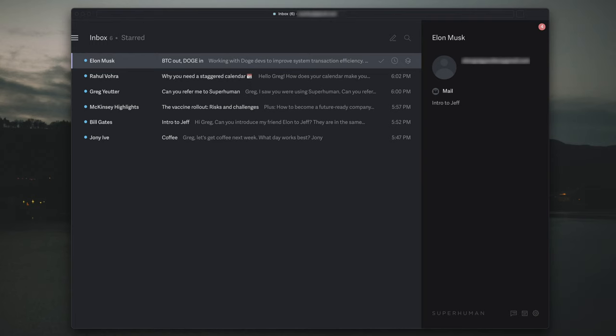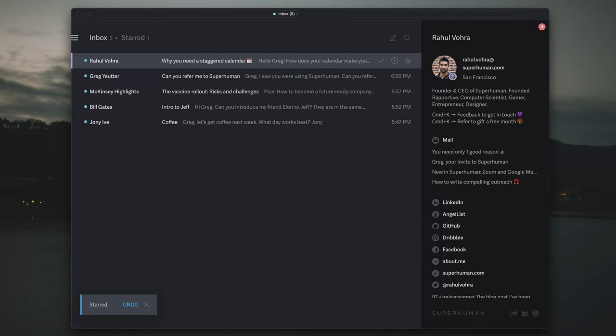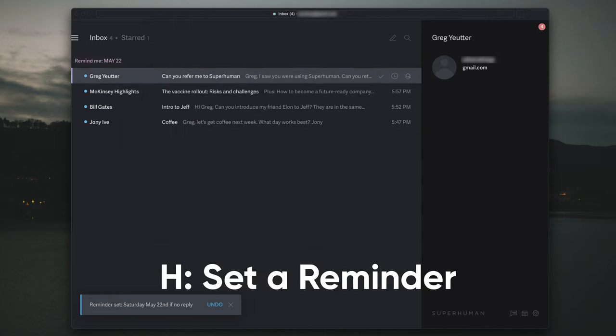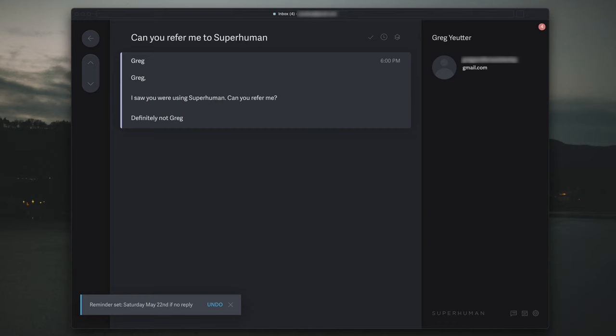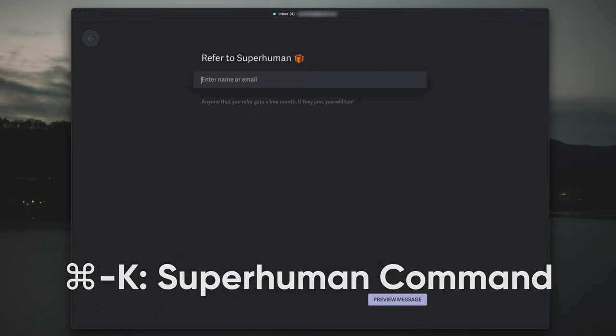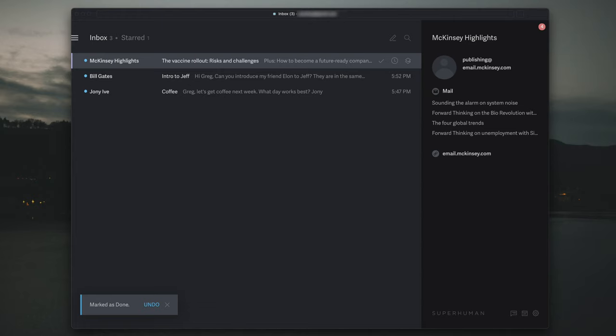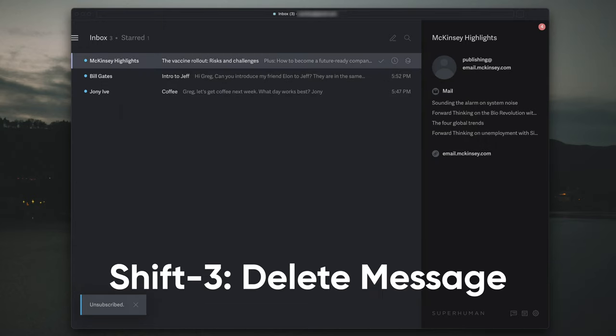Here's what I mean. Here's a message from Elon — I know it's important, so I'm going to click S to star it so I can come back in a bit. Next, here's a newsletter from Rahul. I'm going to click H so I can remind myself to read it on the weekend — this message will come back into my inbox on Saturday morning. Here's somebody who wants an invite to Superhuman — I'm going to refer him now. This is a newsletter I'd rather not receive anymore, so I'll pull up the Superhuman Command and unsubscribe, then delete the message.